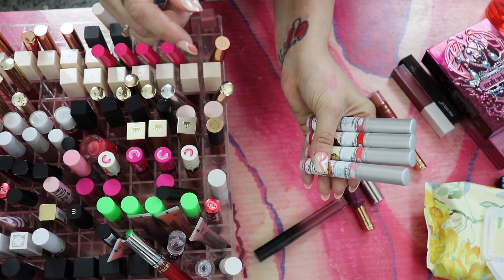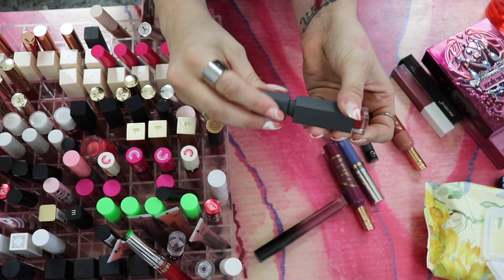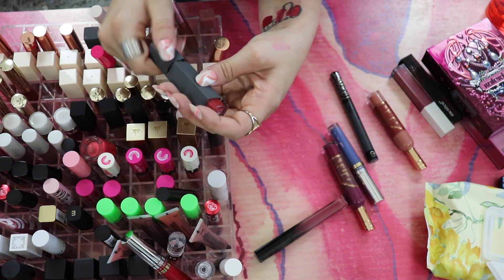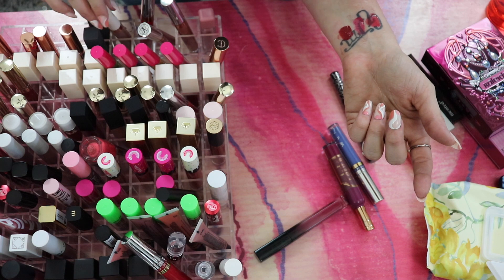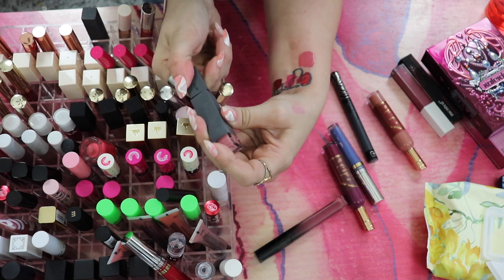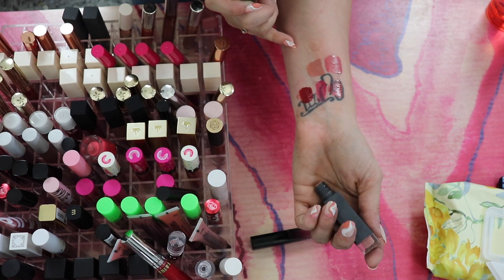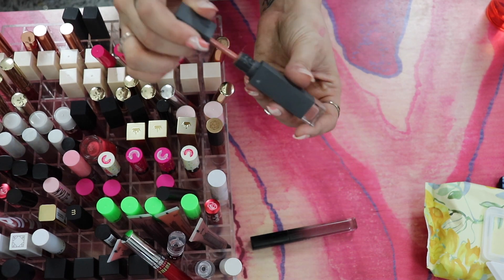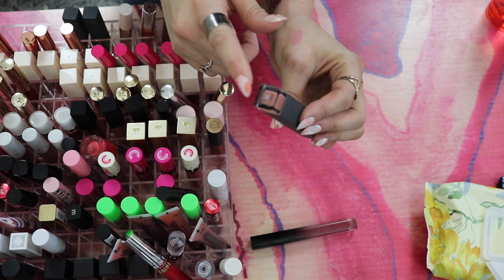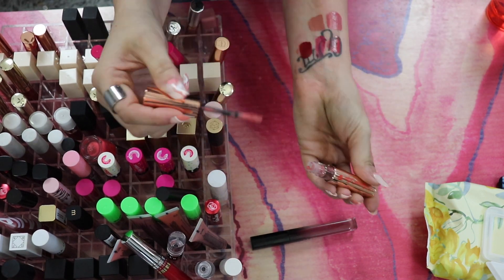From Bite Beauty I have the Amuse Bouche Liquefied Lip. Braised — absolutely gorgeous, 100% keeping it. I love the minty smell of Bite Beauty liquid lipsticks. Eclair is a lighter pink — I normally don't do lighter pinks but I do like this one, keeping it. Whip — I like the shade but it's starting to smell off, so that goes into the project pan bin to use before it goes bad.